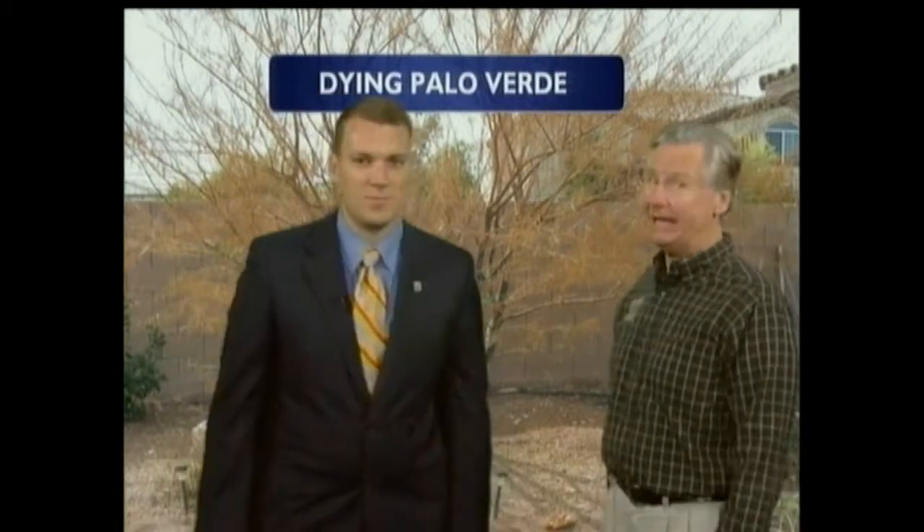This Palo Verde — a homeowner called me about a problem with her Palo Verde. She has several of them and they're all dying from the top down like this, so this was something I wanted to look into. It's a bad landscape issue. So you went on the investigation — let's hear what the homeowner had to say.